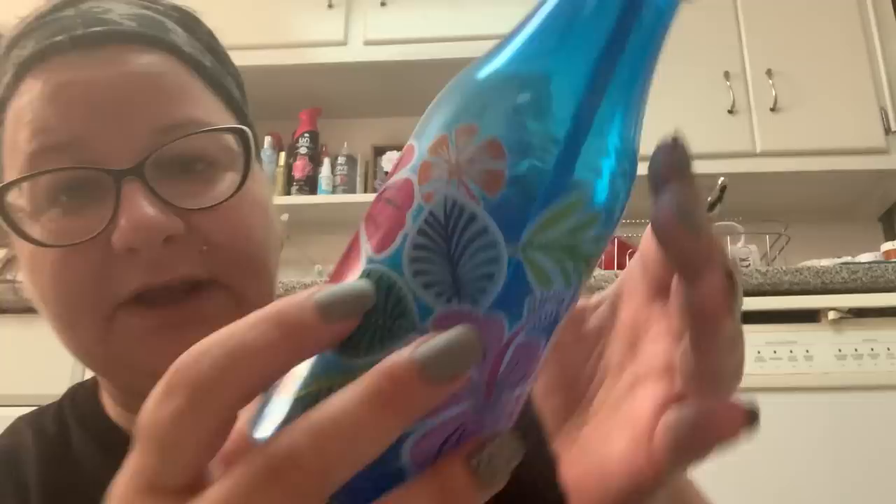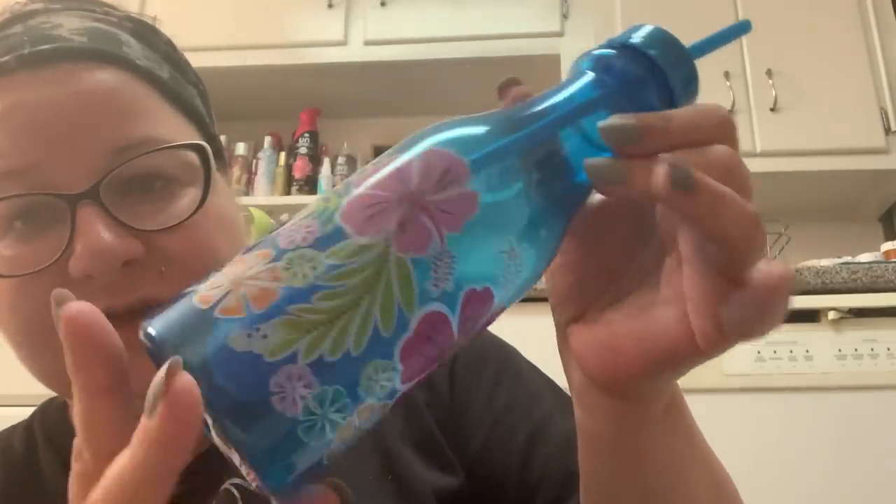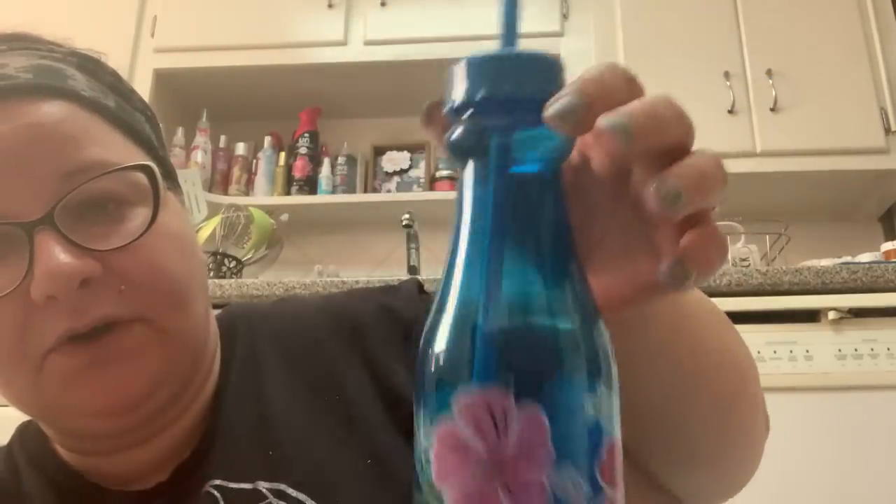I picked up another sippy bottle — as if I needed one — but this one was just so pretty. It's blue with Hawaiian flowers. I'll keep it on my desk at home, or when I go back to work, and have my water in it. It has a little stopper so the straw won't come out of the bottle. These are just perfect for sitting outside or having at your desk — just tropical and fun.